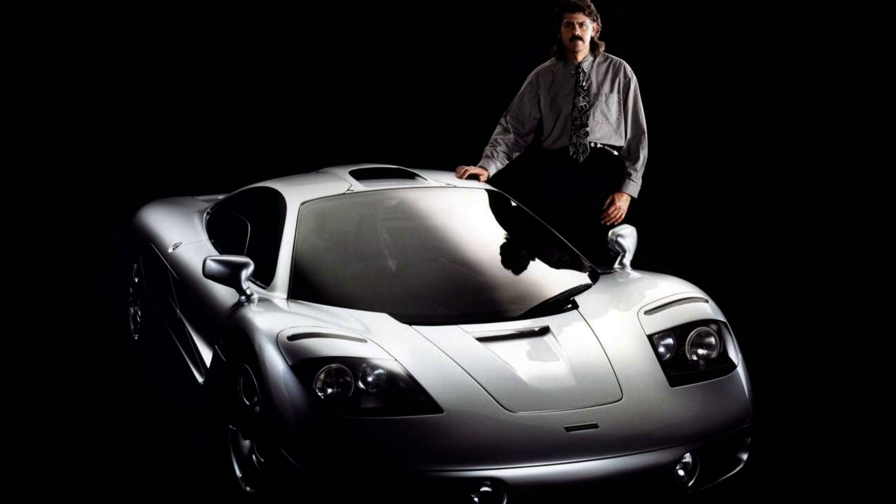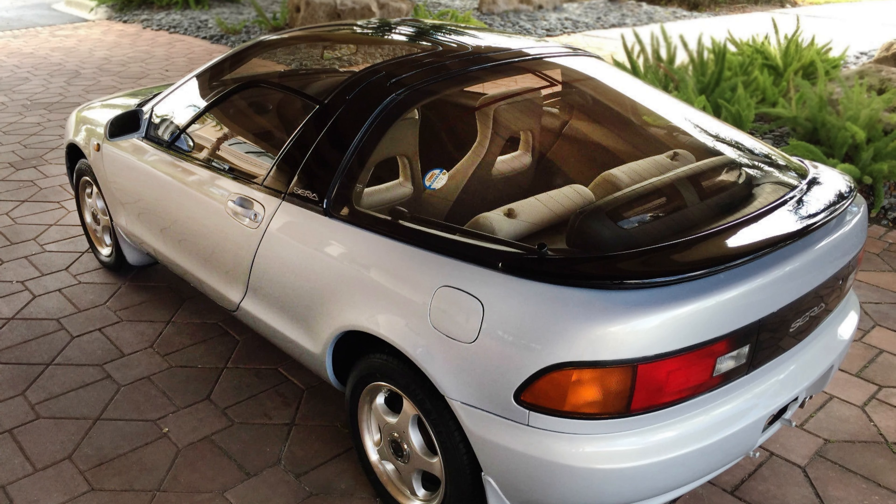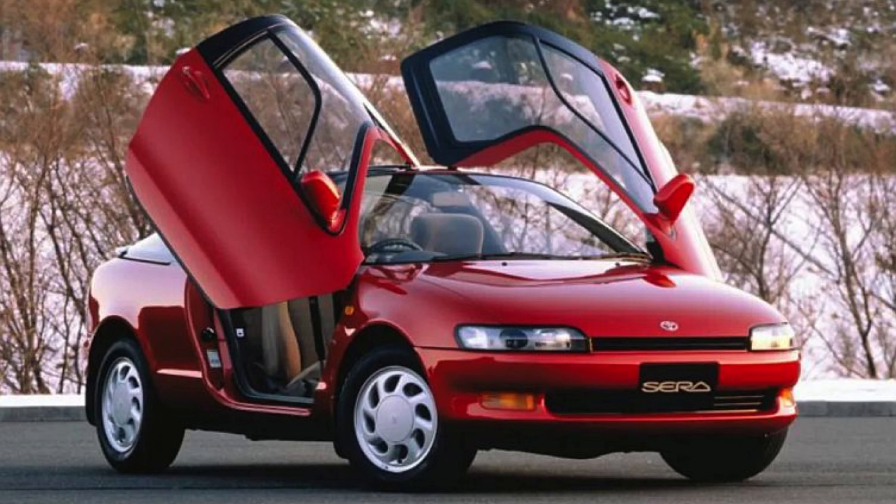Interestingly, Gordon Murray drew inspiration for the dihedral doors of his McLaren F1 from the design of this petite Toyota. Toyota took innovation further by adding a glass canopy-style roof to the Sera, perhaps in pursuit of an eye-catching aesthetic. Although it garnered significant attention, in hindsight the Sera is more peculiar than cool.